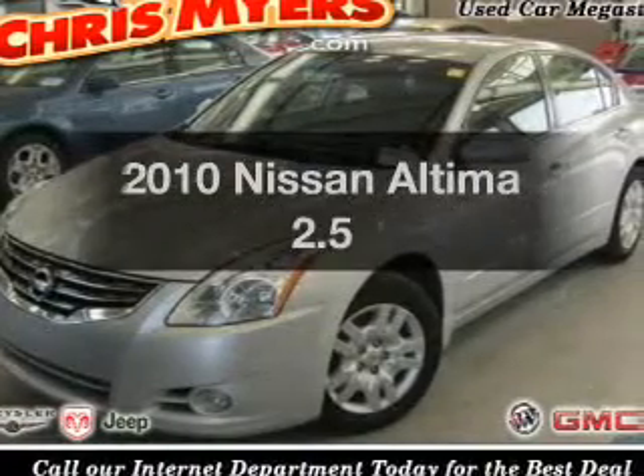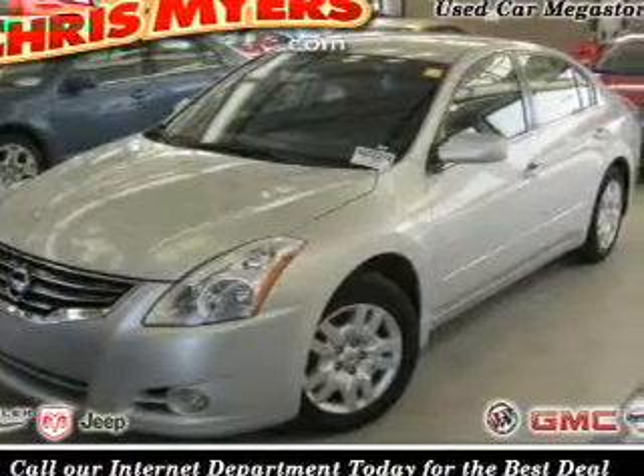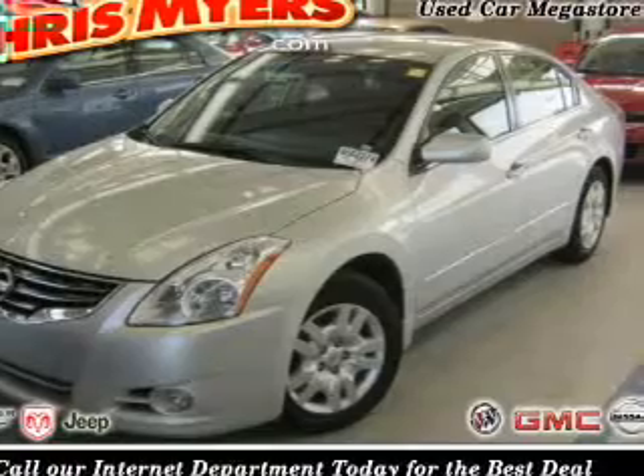Presenting the 2010 Nissan Altima — travel the roads in style and comfort in this great vehicle.